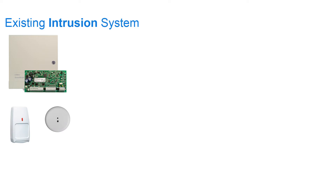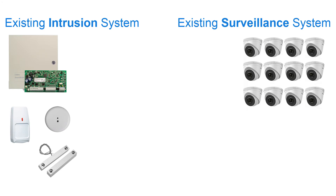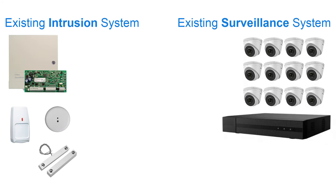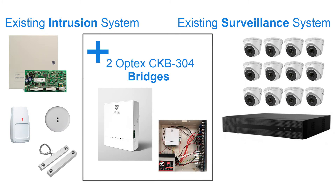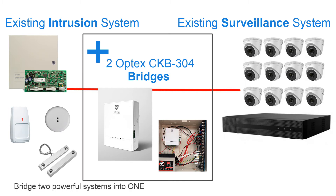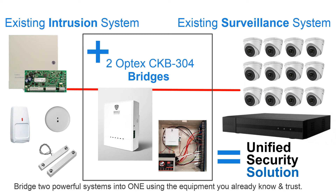A traditional existing intrusion system would typically include an alarm panel, some glass breaks, some motion detectors, and door contacts. The typical existing surveillance system would include cameras and a recorder. By adding two Optex CKB304 bridges installed in line on the alarm panel, you can now tie these two powerful systems into one unified security solution using the equipment you already know and trust.